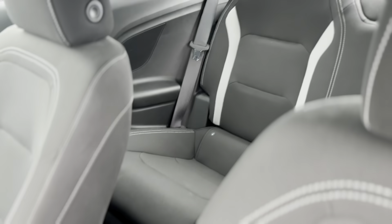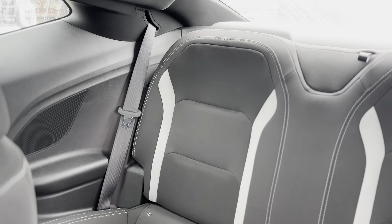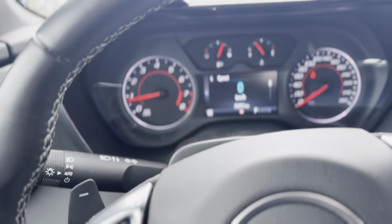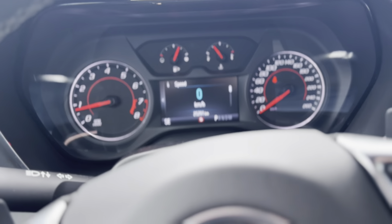The 8-way power driver seat and 6-way power front passenger seat ensure optimal comfort as you cruise through Simcoe County. The leather-wrapped steering wheel with controls places entertainment and connectivity at your fingertips.